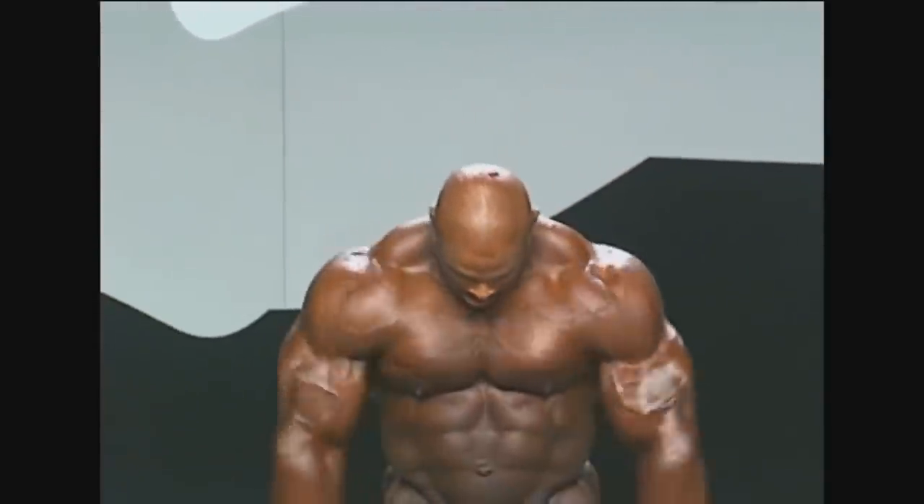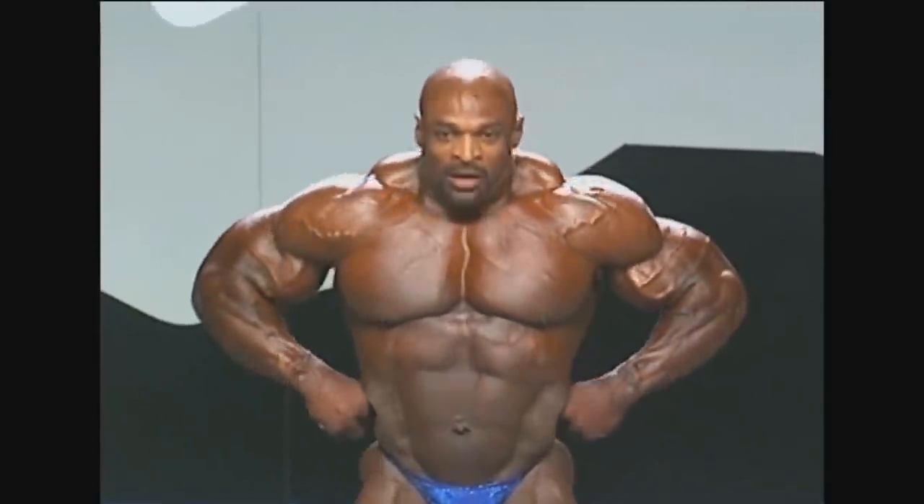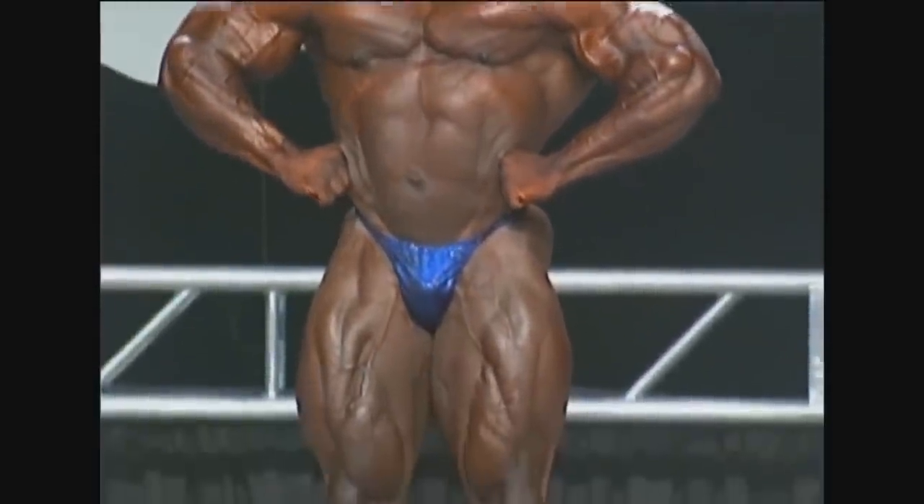His left arm right here, you can see that it is much smaller than the right one. Overall, it was still an impressive shape for Ronnie Coleman, but not the Ronnie Coleman that we saw before.